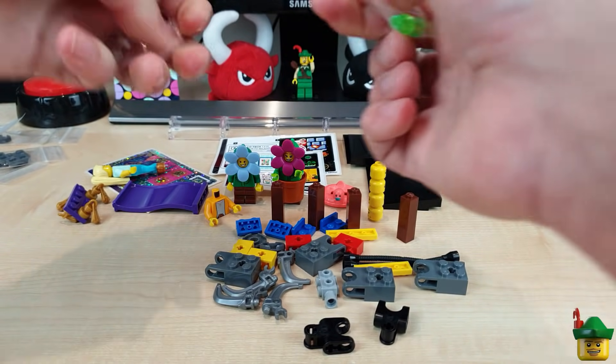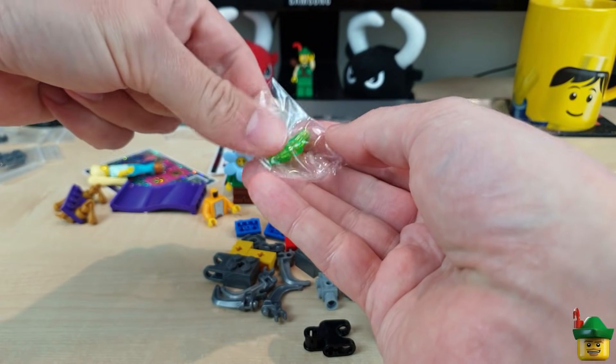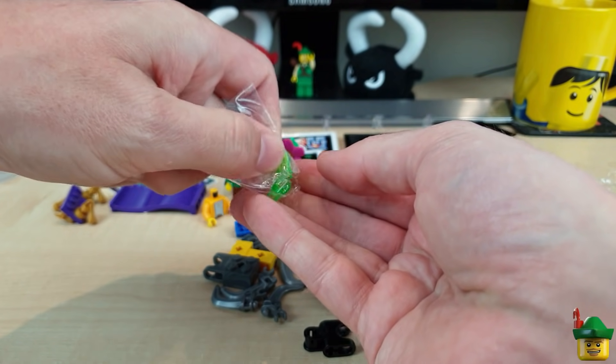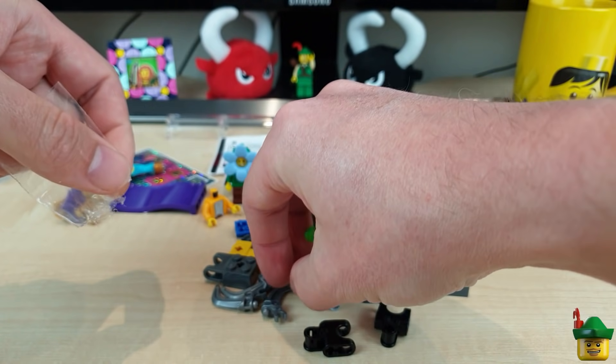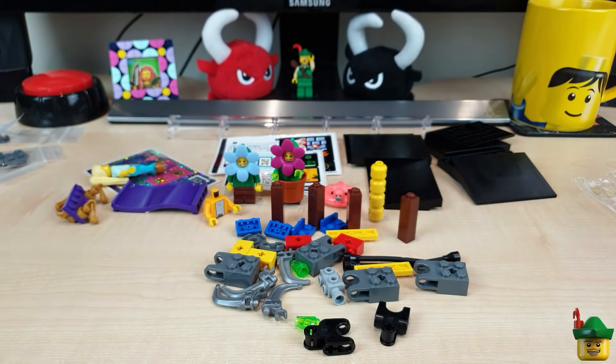Some green cones and trans neon green - those are for the mech as well, actually. So I must be very close to getting there.